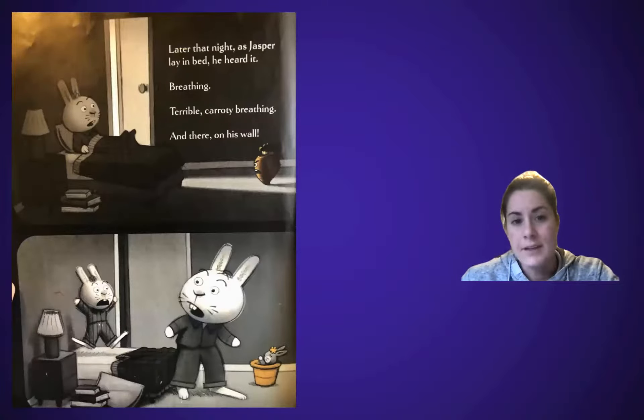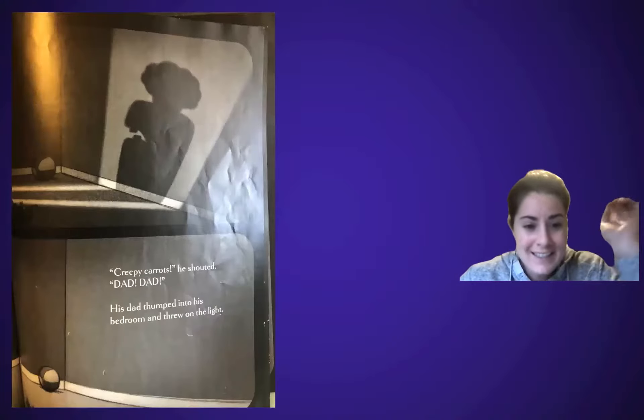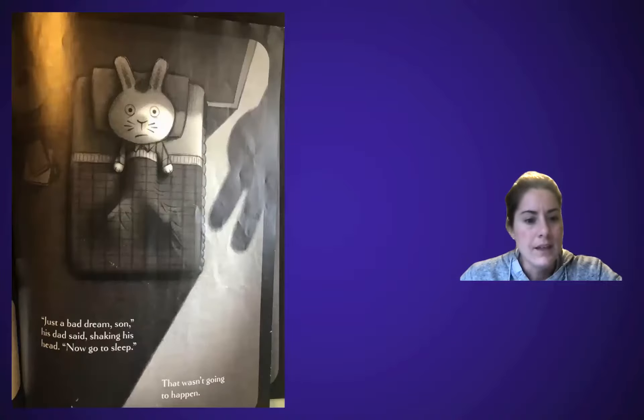Later that night, as Jasper lay in bed, he heard it. Breathing. Terrible carrot-y breathing. And there on his wall... it was just a pot. He's got a bad imagination right now. 'Creepy carrots!' he shouted. 'Dad, dad!' His dad thumped into his bedroom and threw on the light. They searched under the bed — no creepy carrots. They looked through the closet — no creepy carrots. They opened the dresser doors — no creepy carrots. 'Just a bad dream, son,' his dad said, shaking his head. 'Now go to sleep.' That wasn't gonna happen.